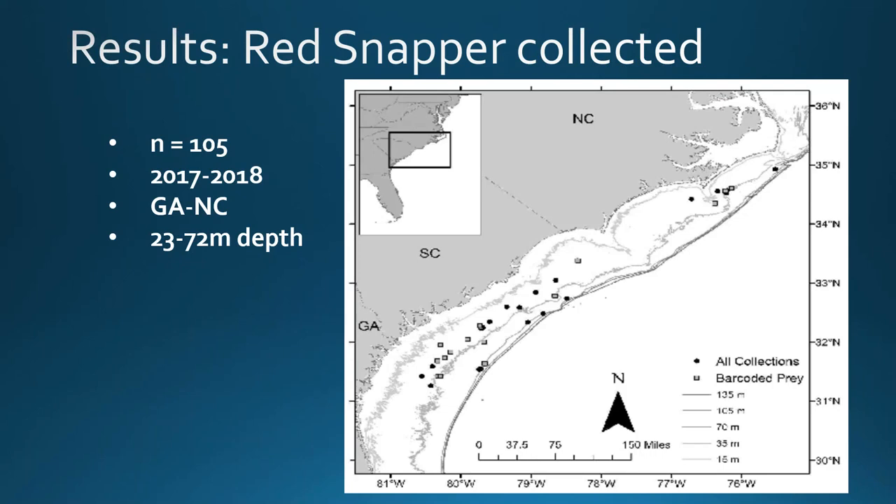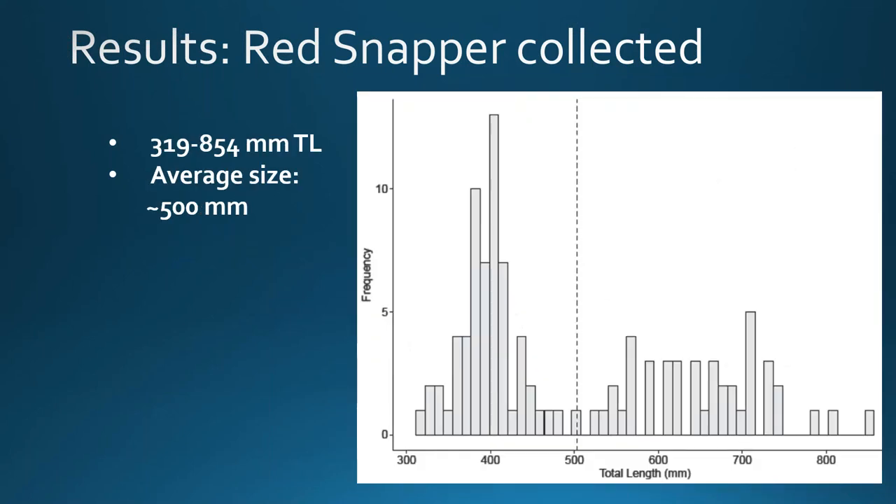We collected 105 red snapper diet samples during the 2017 and 2018 sampling seasons, from Georgia to North Carolina waters, at depths ranging from about 23 to 72 meters. All the boxes on the map represent exactly where the diet samples were collected, and the light gray boxes are locations where DNA-barcoded prey came from. Our red snapper ranged in size from about 319 to 854 millimeters total length, with an average size around 500 millimeters.